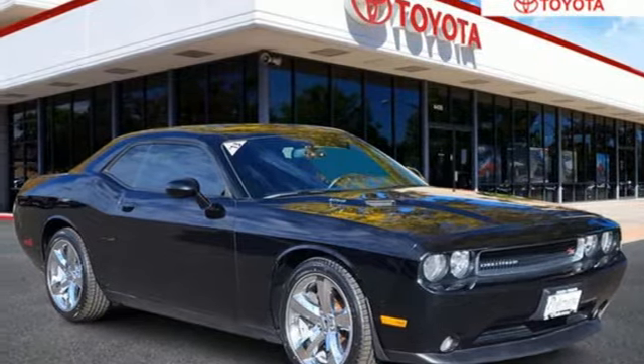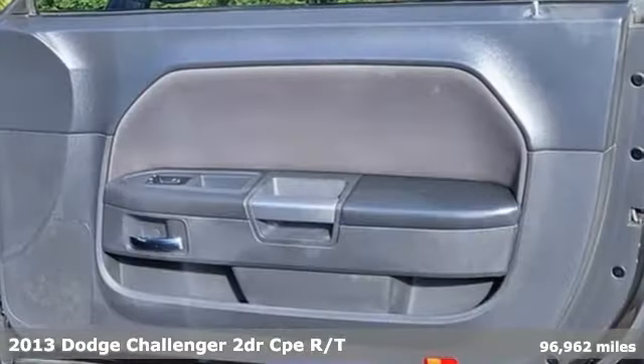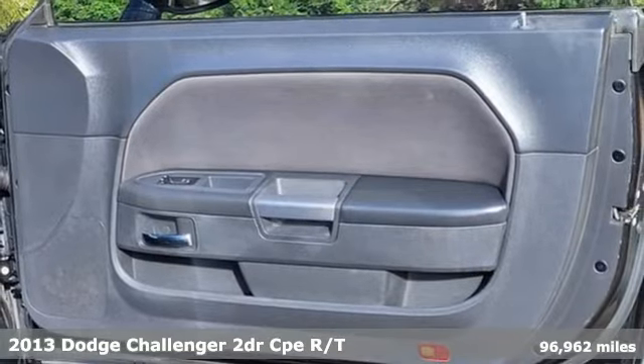Here's a 2013 Dodge Challenger. Come on, let's get real. Muscle wins every time, and this Challenger delivers.